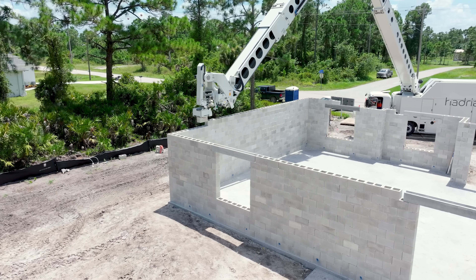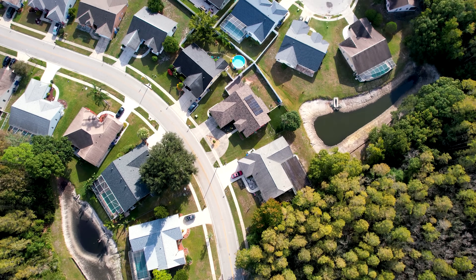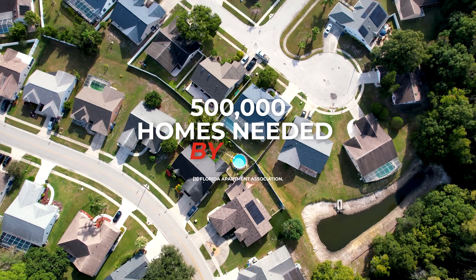Imagine it — a system that can build the walls of a home in as little as a day, tackling Florida's residential construction market where 500,000 more homes are needed by 2030.